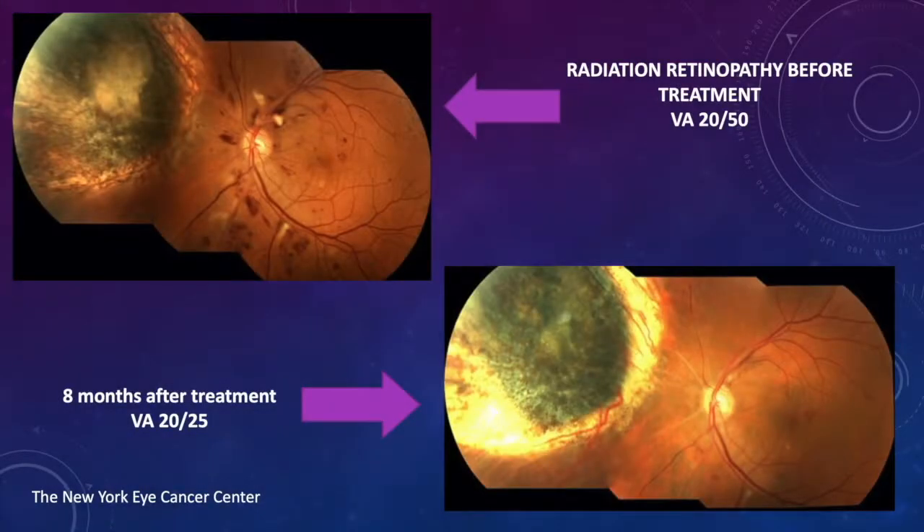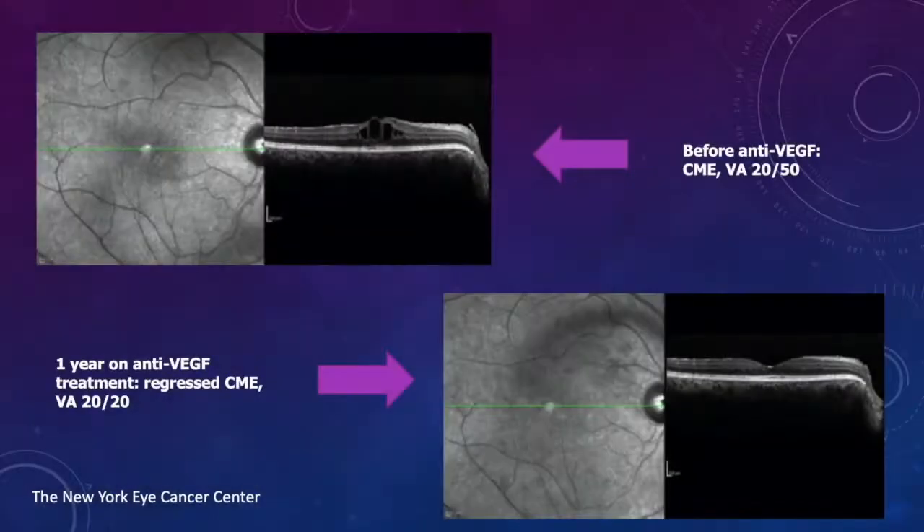Here's another patient — the prior one I showed with moderately severe radiation maculopathy and a visual acuity of 20/50 prior to treatment. Eight months later, the visual acuity is 20/25, and many if not all of the clinical radiation retinopathy signs have reabsorbed or disappeared. There are signs of ischemia — some blood vessels are called ghost vessels because they're there but there's no red blood running through them, particularly on the nasal side of the optic nerve.